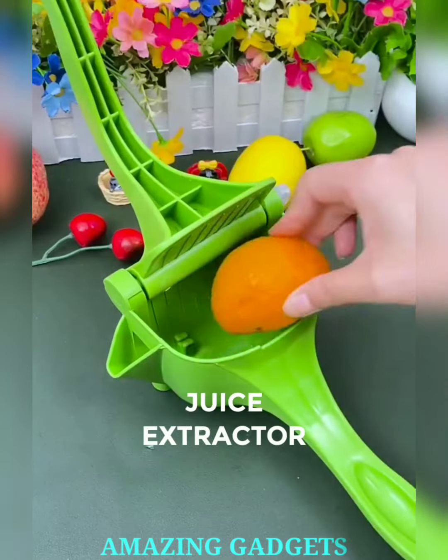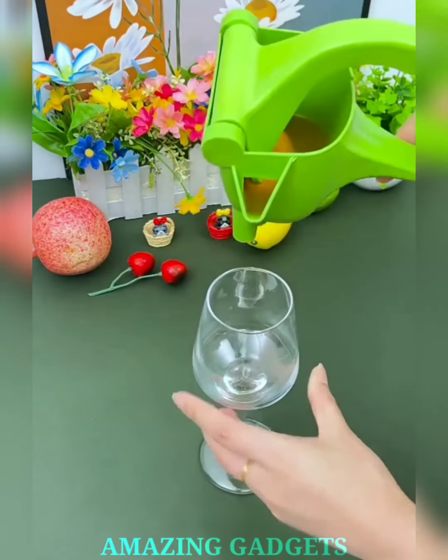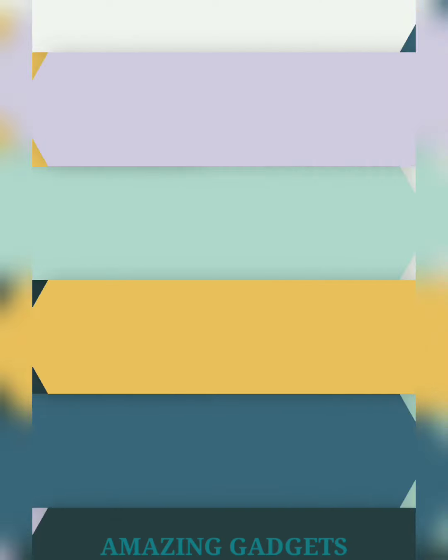Unleash the vibrant flavors of fresh fruits. Our hand-pressed juice extractor is your passport to a burst of citrusy goodness. Squeeze and savor the pure essence of nature's bounty. This manual juicer turns your energy into liquid gold.